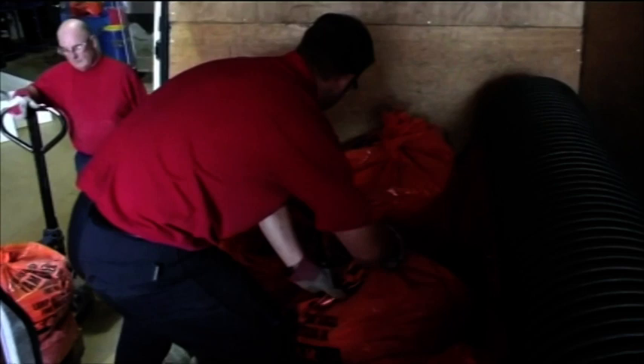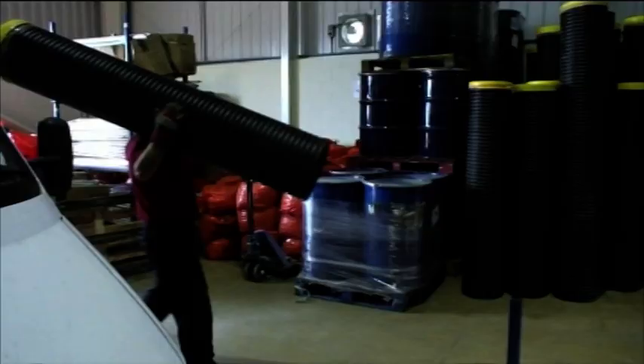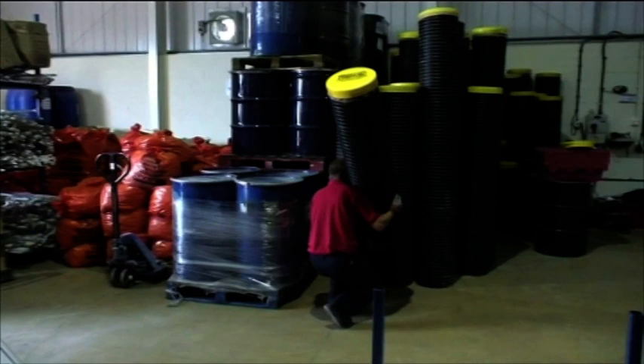Once back on-site, the bags are unloaded, ready for the recycling process. Some clients with fewer tubes to dispose of utilise Balkan's safe lamp tube storage system, which are also collected by the vans.